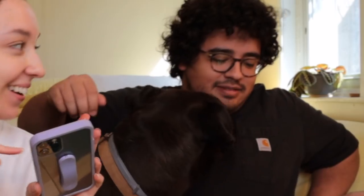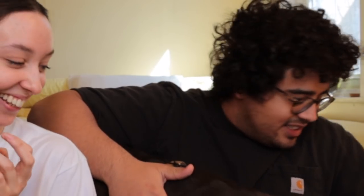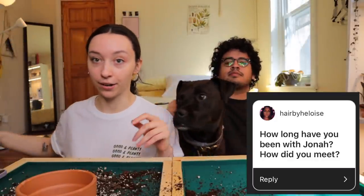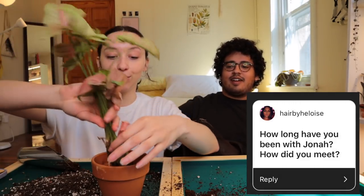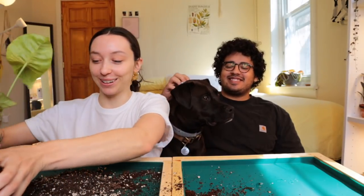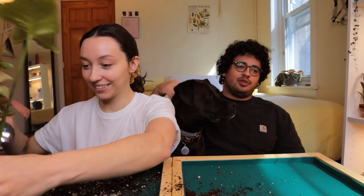Welcome, welcome to the studio! So Jonah, you can help me answer questions while I continue to repot. Our first question is: how long have you been together? We hit six years in January. How did you meet? I want you to tell the full story — with grace and dignity. We met in English class in high school.